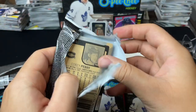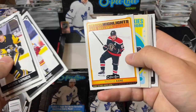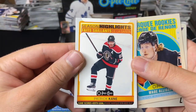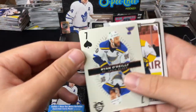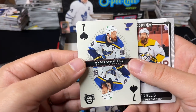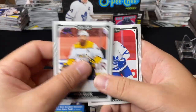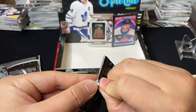Second-last of the right stack. We already hit our numbered card — a manufactured patch. Season Highlights Patty Kane, that orange Patty Kane Season Highlights. We've got a Marquee Rookie, retro of Wade Allison, and our first playing card is the seven of spades — playing cards OPG playing cards — nice Ryan O'Reilly. Let's move on to the next pack.